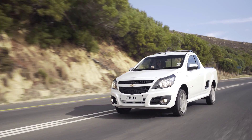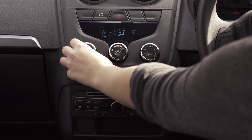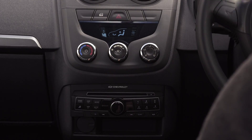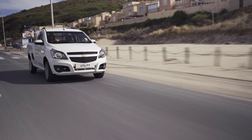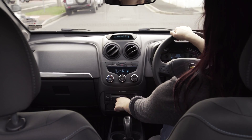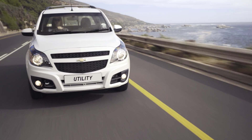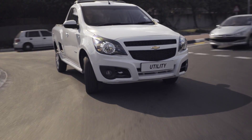The Ute comes with 1.4 and 1.8 litre petrol engines and now also with a gutsy 1.3 diesel engine. Take the 1.4 for example — it uses only 7.2 litres per 100 kilometres while still grinding out class-leading performance of 68 kilowatts and 120 newton metres, giving it a towing capacity of 750 kilograms. This is a bucky which punches well above its weight.